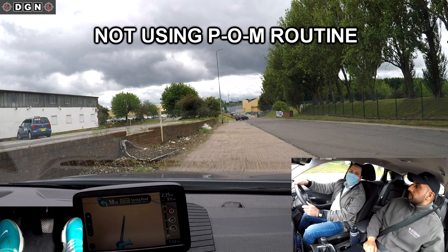Whenever you're ready, please move off. When moving off from a parked position we use the POM routine: prepare, observe and move. To prepare the car you select first gear and get your feet ready by setting the gas and getting the biting point. Then observe to check it's safe, then move. Hassan starts to observe before selecting the gear — this isn't a driving fault because he checks again just before moving, but it's pointless doing observations if you're not ready to move.